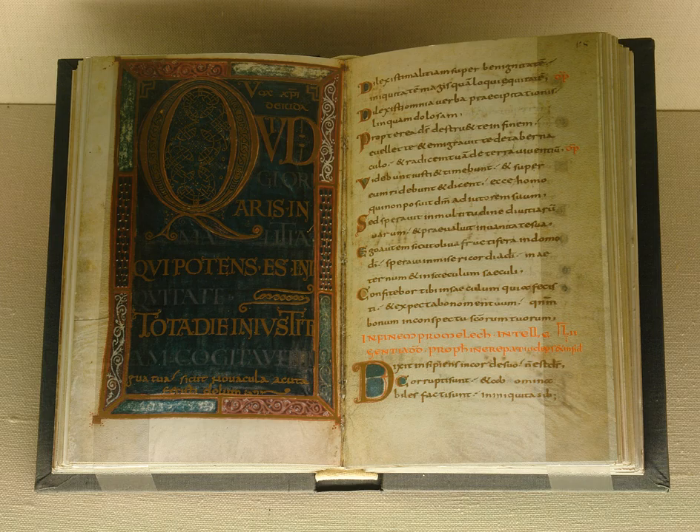Modern editions: Grail Psalms, 1963 and 2008; I.C.E.L. Psalter, 1995. Further reading: Annie Sutherland, English Psalms in the Middle Ages, 1300–1450, Oxford, Oxford University Press, 2015.